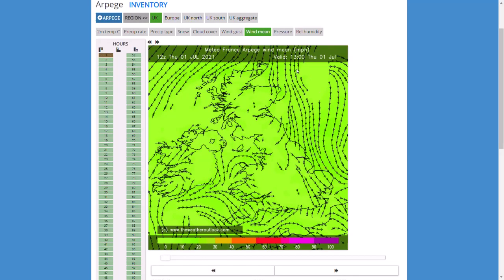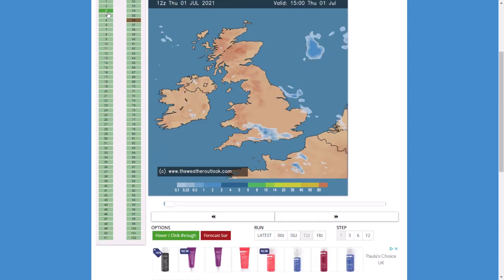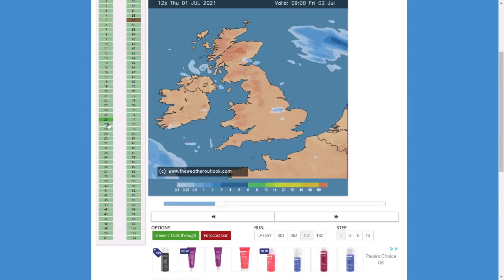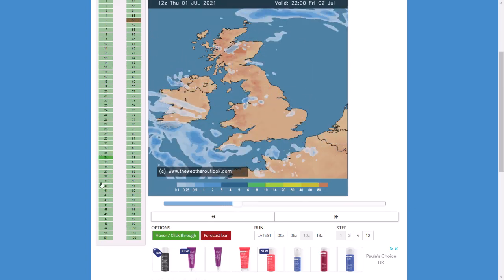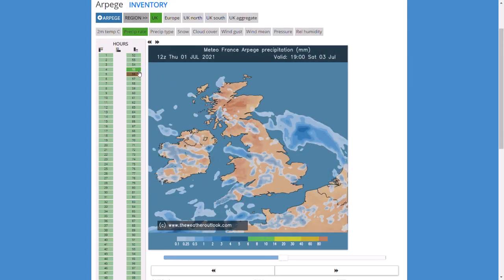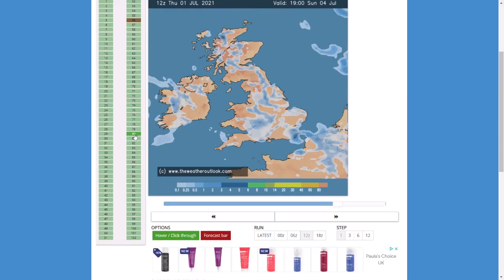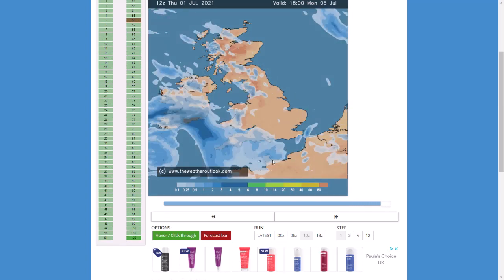Now looking at the Arpege run for precipitation rate: a few showers breaking out through Friday in northern England, potentially even in the south a little. Then through Saturday more rain spreads in from the southwest, and showers start to pep up through Saturday afternoon, potentially banding together and spreading through all the way through Sunday and into Monday with more showers, before heavier rain spreads in from the southwest. The Arpege again shows it's very difficult to forecast exactly where thunderstorms will appear, but central, eastern and northern areas look in prime condition.